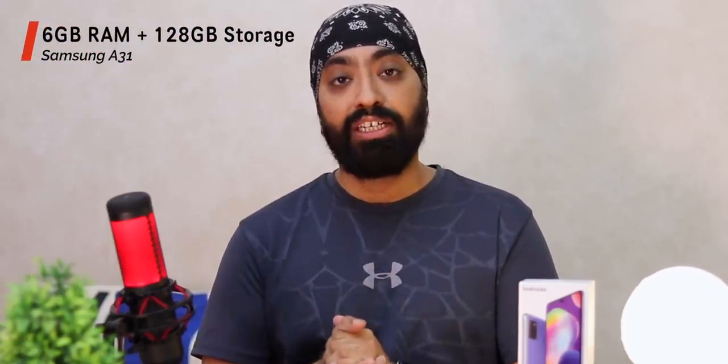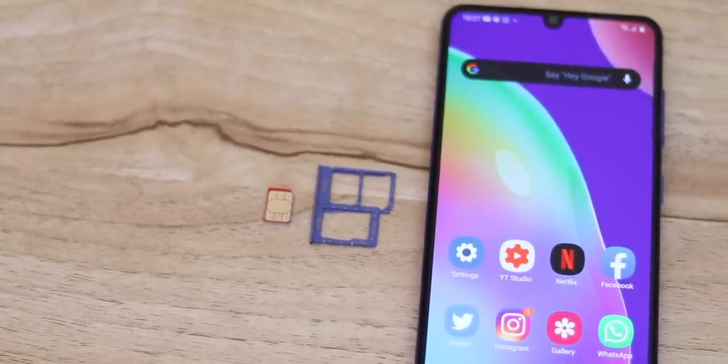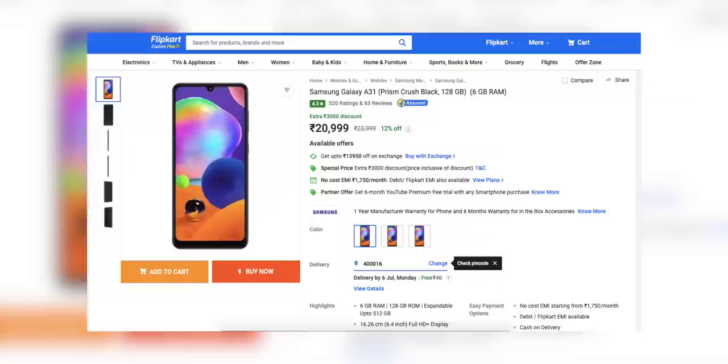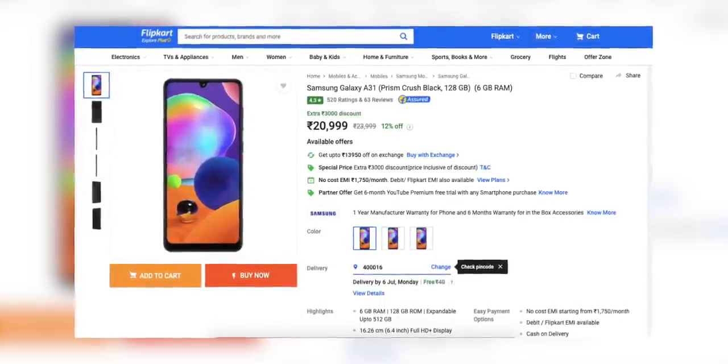It's a phone you can't go wrong with. It's available only in one configuration: 6GB RAM and 128GB internal storage. It has a dual SIM card slot and a dedicated micro SD card slot — something I always prefer when buying an Android phone. It's selling on Flipkart for ₹20,999. I'll leave the links below in the description if you'd like to buy one.